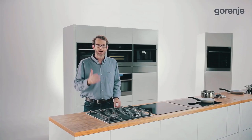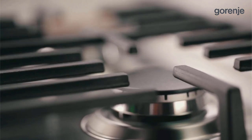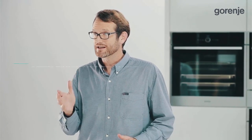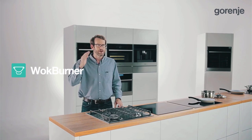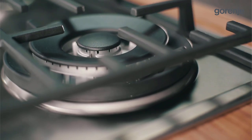Gorenje gas hobs are popular in households around the world due to their interesting design and special way of preparation. The burners are very innovative, optimizing the flame to allow faster cooking and more efficiency. Burners are easy to clean as they are cast in a single piece. All new Gorenje gas hob models are equipped with significantly improved gas burners with up to 69% higher efficiency. Special wok burners reach high power very quickly, making preparation of Asian-style cuisine easy and available to anyone.